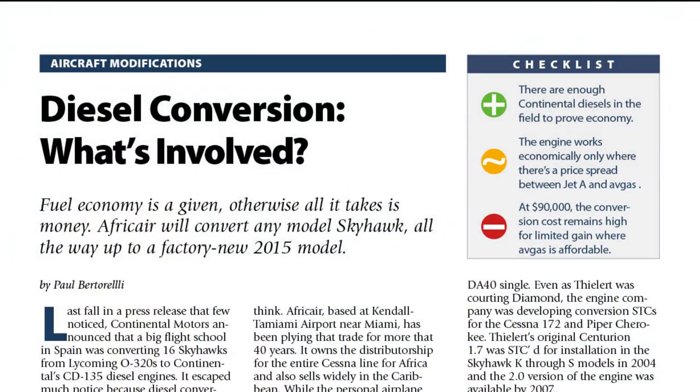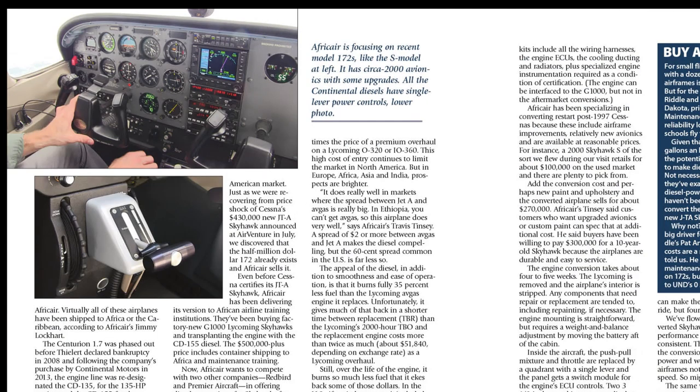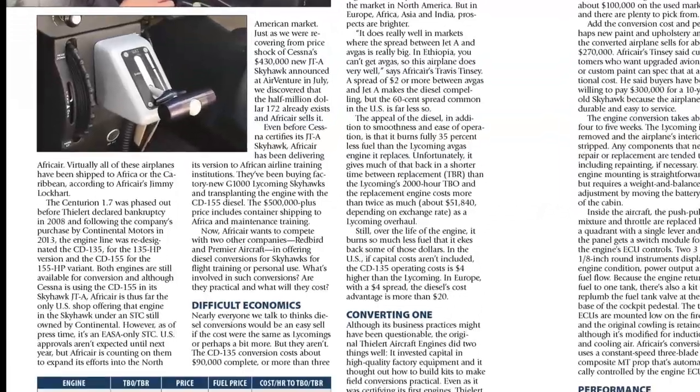Find a full report on the AfriCare diesel conversions in the December 2014 issue of Aviation Consumer at AviationConsumer.com.